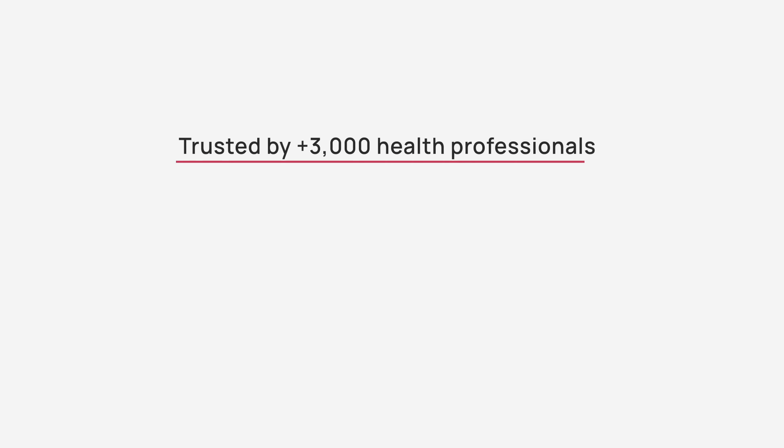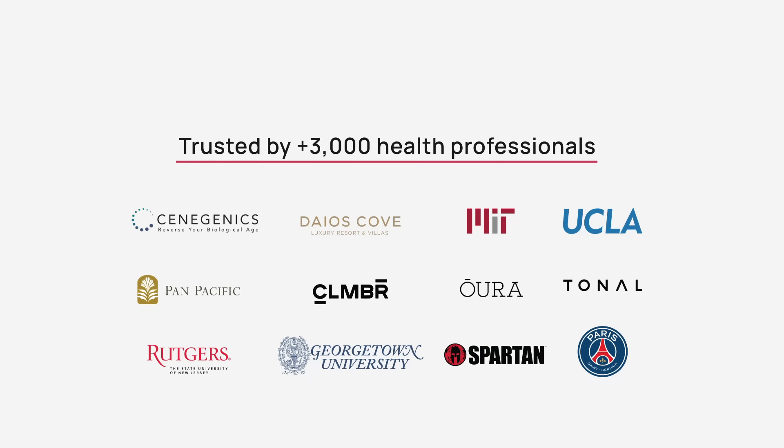Pnoe has helped thousands create or expand their business by increasing client retention, revenue, and customer satisfaction. It's time for Pnoe to help your business.